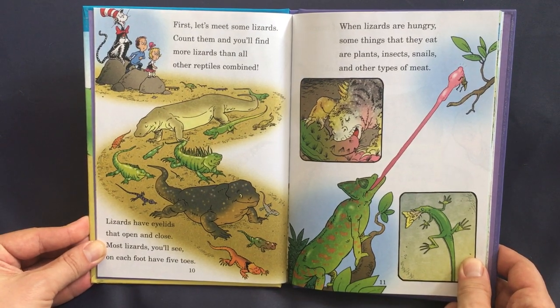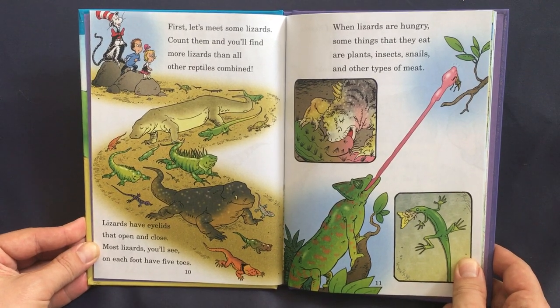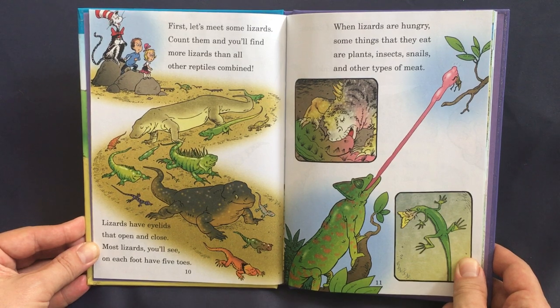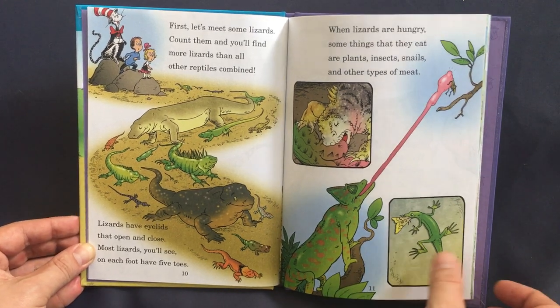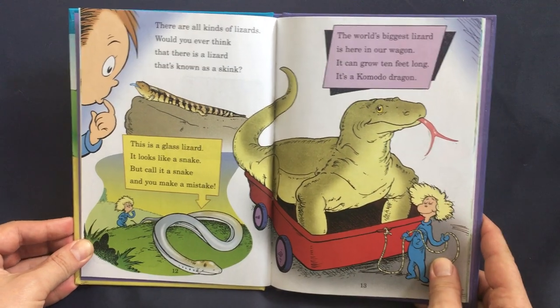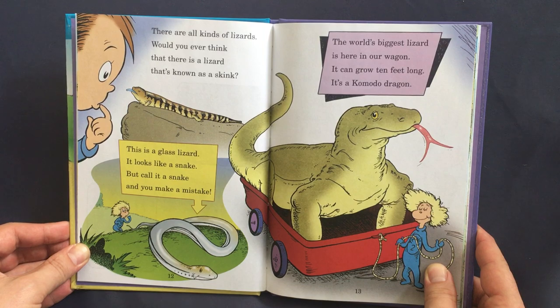First let's meet some lizards. Count them and you'll find more lizards than all other reptiles combined. Lizards have eyelids that open and close. Most lizards you'll see, on each foot, have five toes. When lizards are hungry, some things that they eat are plants, insects, snails, and other types of meat.